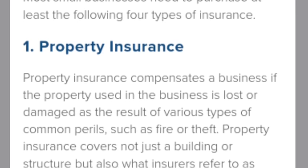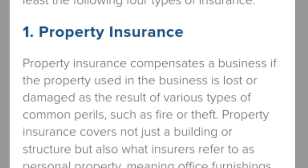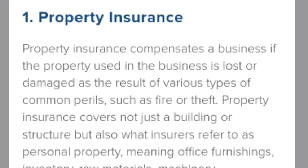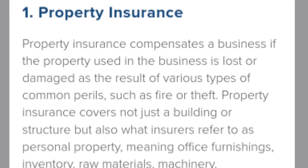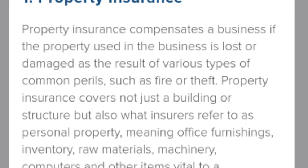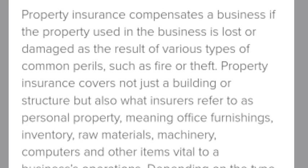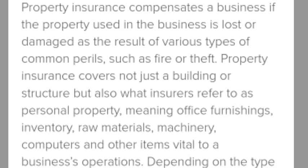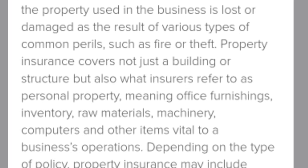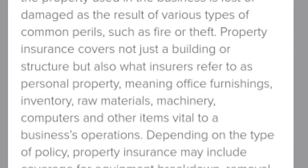Property insurance covers not just a building or structure but also what insurers refer to as personal property, meaning office furnishings, inventory, raw materials, machinery, computers, and other items vital to a business's operations, depending on the type of policy.